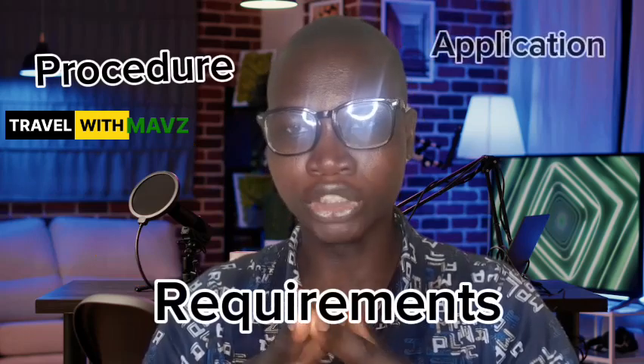If you want to apply to this particular school right now, I advise that you sit back and watch this video to the very end because I will be guiding you through all the procedures, requirements, and admission process, and I will also walk you through hand in hand and show you how you can process your application to this particular university.